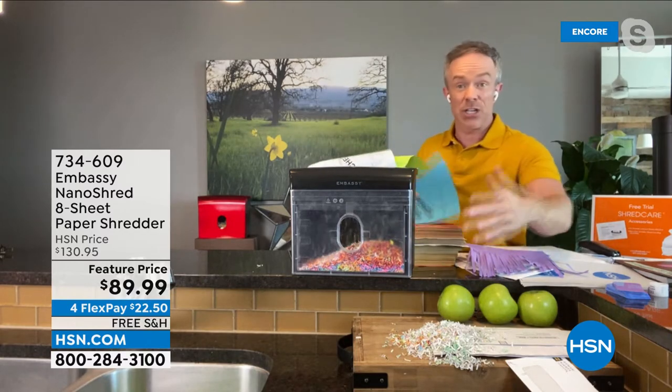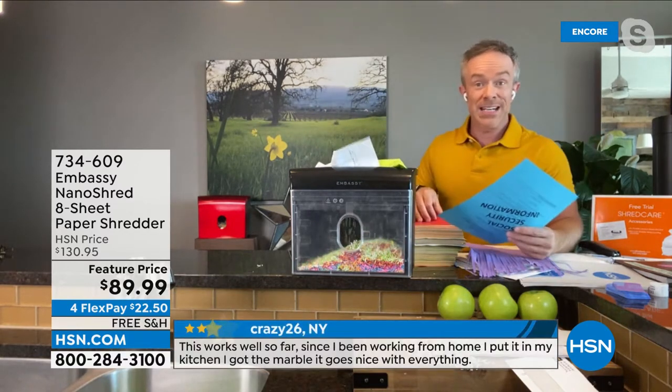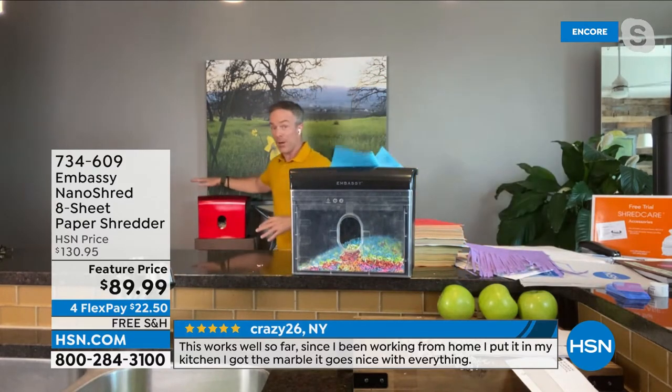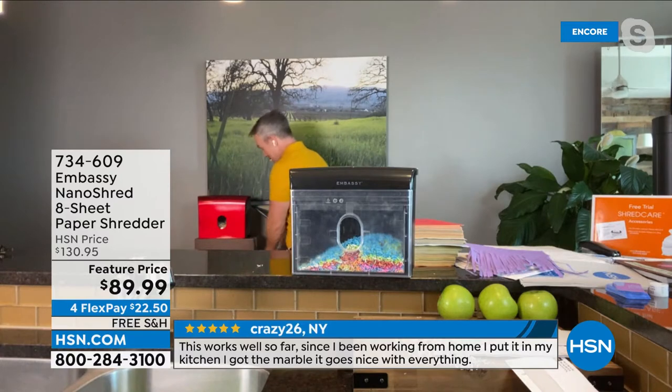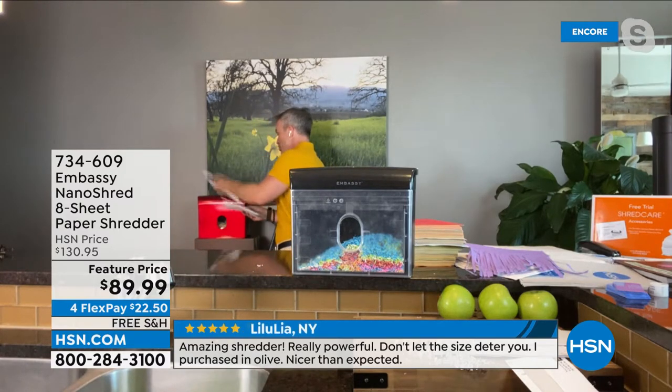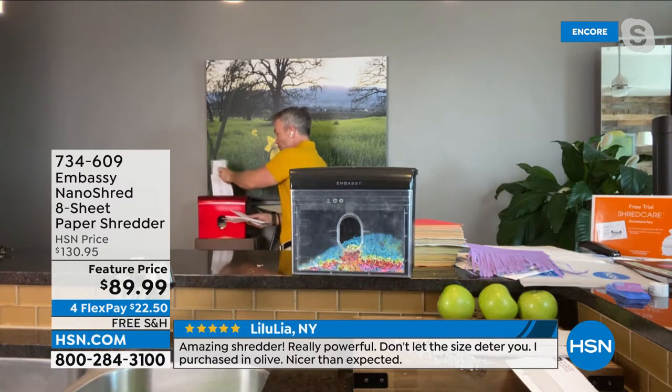More importantly, you can leave it by the front door because this small footprint works for anywhere, any size place. I come in with all the junk and I just shred it. I love that pop of red — it works, it's great. And with the smaller shred, this drawer is going to fill up less frequently and can hold more. Traditionally, to shred all that could fill up the drawer, I'd need a shredder this big, and we all don't have that kind of space.